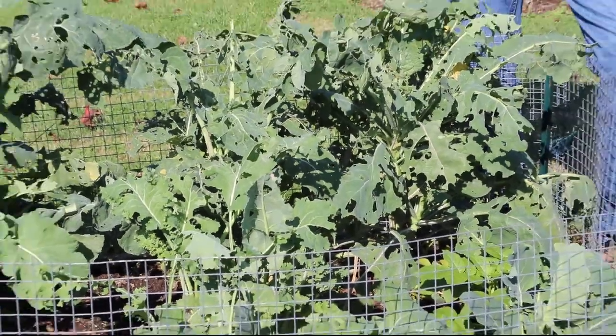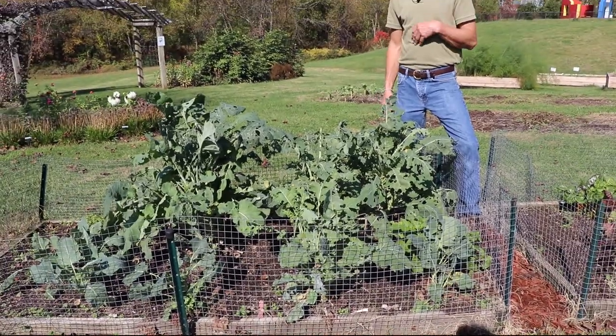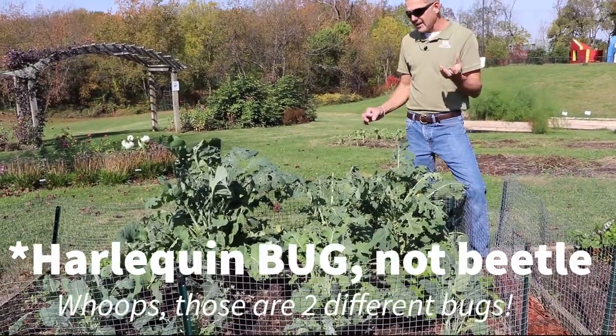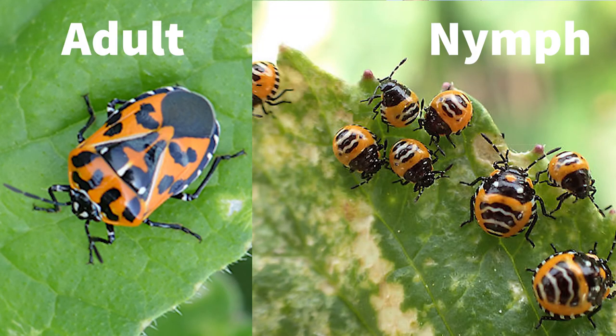But the bug pressure does increase. So fall grown crops, I tend to have more of an issue with these bugs than I would later. And harlequin beetle is another one that actually looks like a brightly colored stink bug that you can also see. And that one's a little harder to control, but it tends to occur late season on very stressed plants.